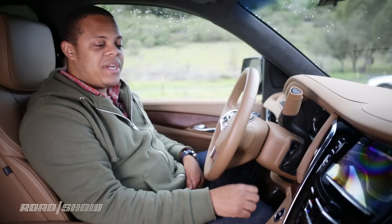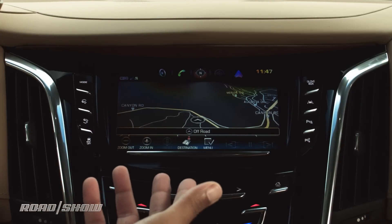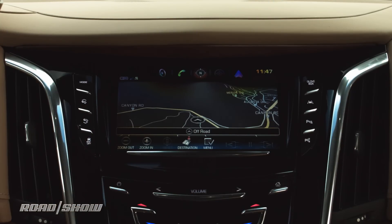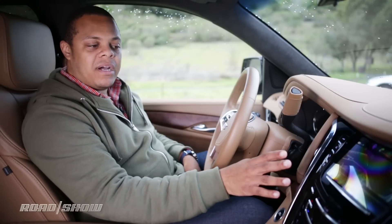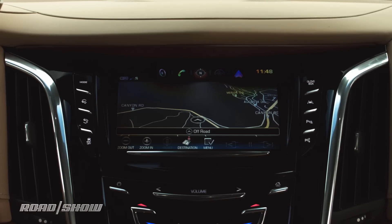As my hand approaches the screen, you'll notice the first feature: a proximity sensor that detects when my hand is approaching and pops up more information on screen. That way I can have a nice uncluttered interface while navigating and driving, but still have access to these menus and controls when I'm ready to reach them.